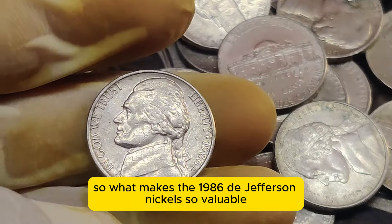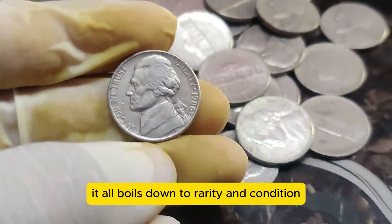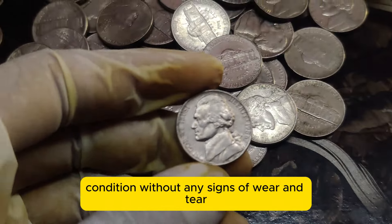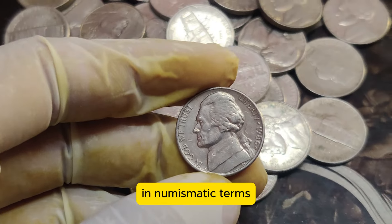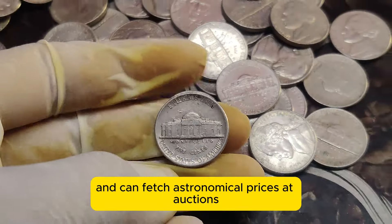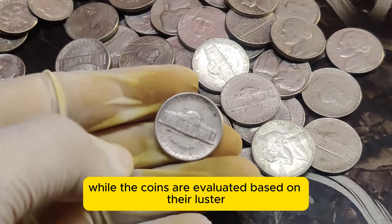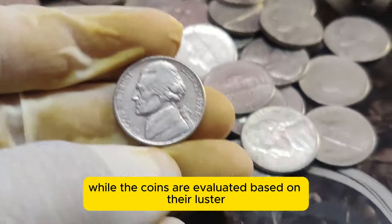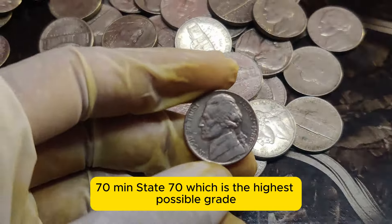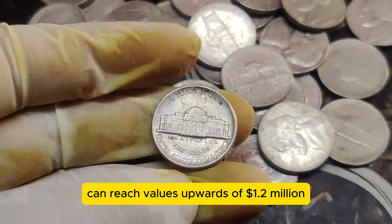What makes the 1986 D Jefferson Nickel so valuable? It all boils down to rarity and condition. Coins that have been preserved in pristine condition, without any signs of wear and tear, are exceptionally rare. In numismatic terms, these coins are graded as mint state and can fetch astronomical prices at auctions. Grading is a critical process in determining a coin's value — coins are evaluated based on their luster, strike, and surface preservation. The 1986 D Jefferson Nickel graded at MS-70, mint state 70, which is the highest possible grade, can reach values upwards of $1.2 million.